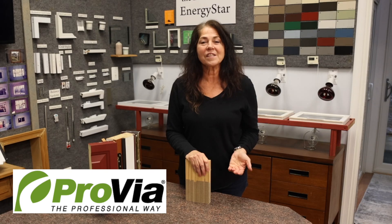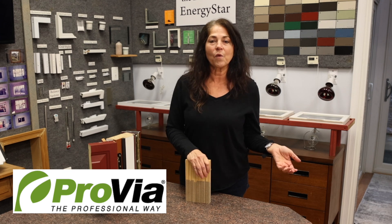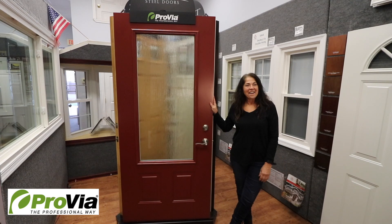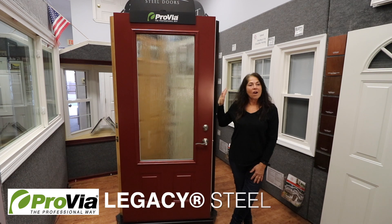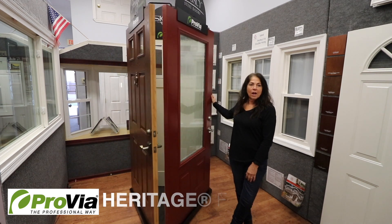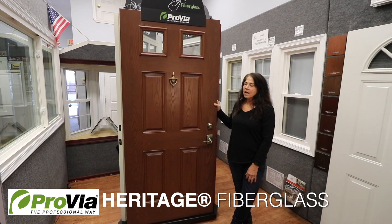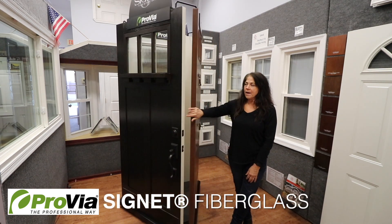Now we're going to look at some of the doors. You'll be able to see the difference in appearance and I'll go over some of the different options available in the different series. The different series that Provia offers: they offer a steel door — this is Legacy. They offer a fiberglass door — this is Heritage. And they offer a Signet fiberglass door.